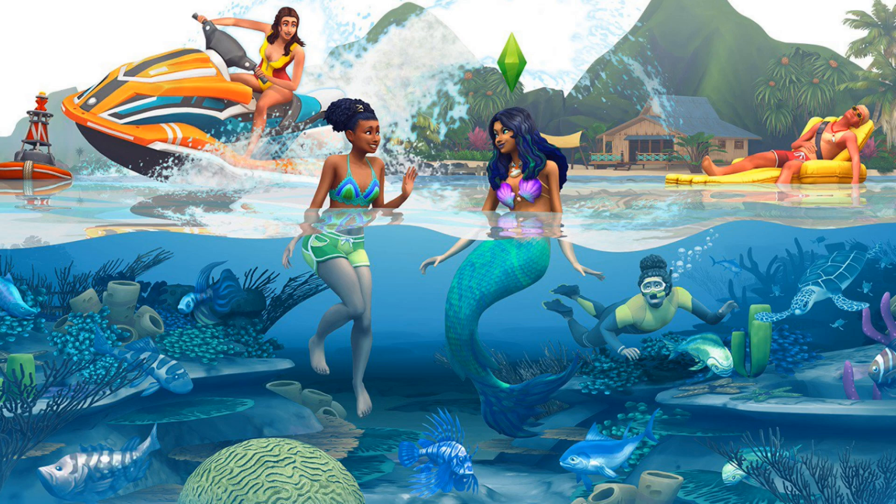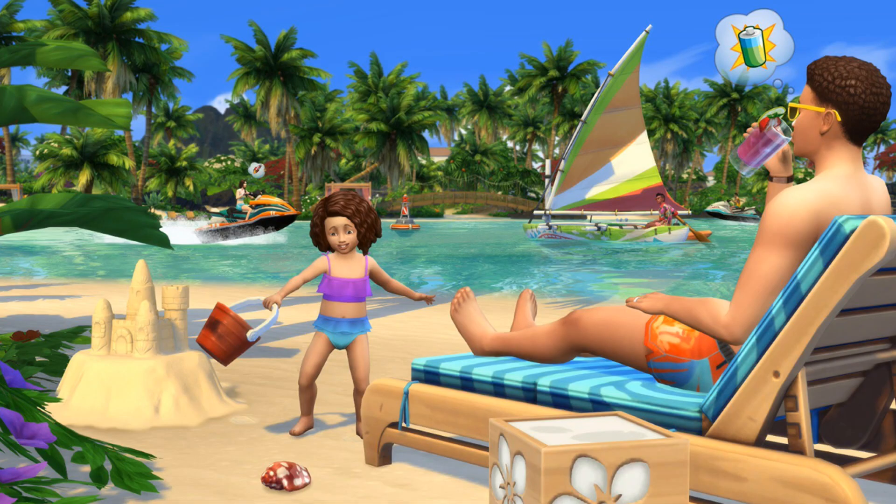Let's talk about bathing suits, because oh my gosh. I have said for so long I need more bathing suits, and every pack comes out with none — the backyard stuff set, no new bathing suits. So I am excited to see a plethora of bathing suits: bikini tops, bikini bottoms, scuba suits. Finally, bathing suits! I am very, very excited that they're bringing those back.